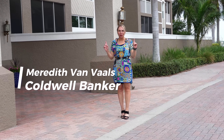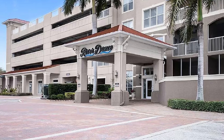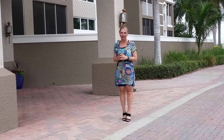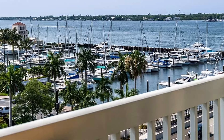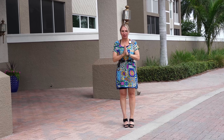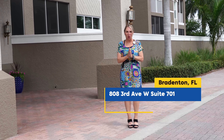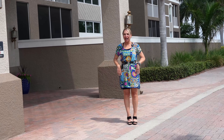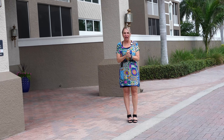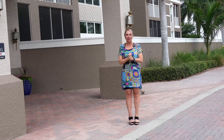I'm currently standing outside the River Dance Building. This is a luxury high-rise condominium complex in downtown Bradenton with lovely views of the Manatee River. I have a listing in this beautiful building at 808 3rd Avenue West, number 701. It's a penthouse townhouse that overlooks the river and the city on two floors and could be sold turnkey — a great investment opportunity or downtown living forever home.